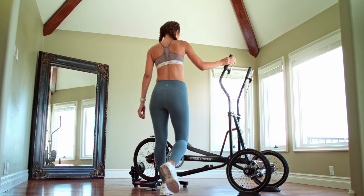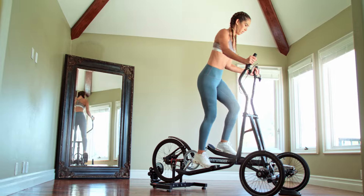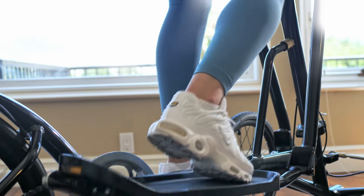With the indoor trainer stand, you can transform your Street Strider into a stationary indoor elliptical, just like you would use in the gym, in seconds.